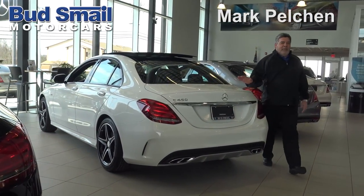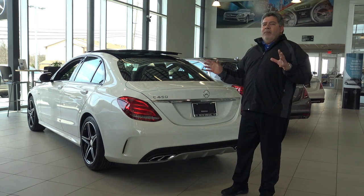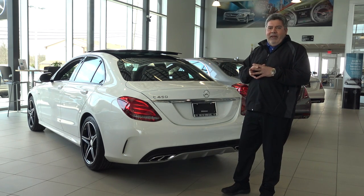Hi, I'm Mark Pelchin and I'm with Bud Smell Mercedes-Benz in Greensburg, Pennsylvania. Normally we have Scott Powell doing this, but he's not available today.